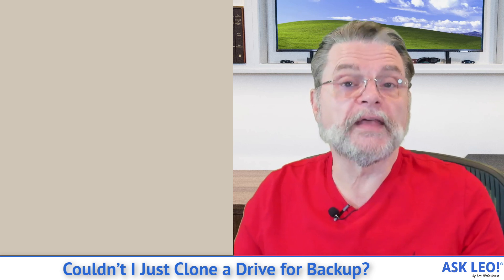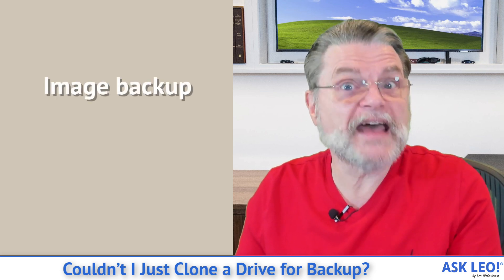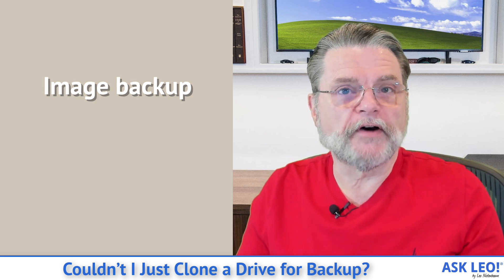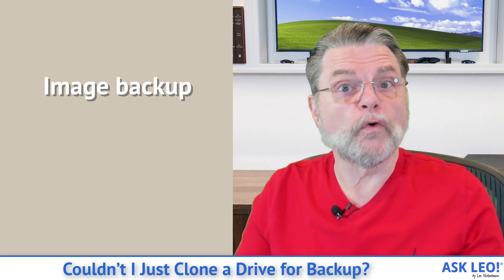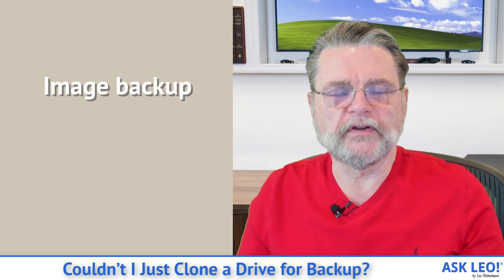However, I would not actually have you do this. Instead, I would have you do the more traditional scenario that I've been recommending for years. And that is simply to have an external drive — it could be whatever drive you want to get, bigger the better usually — just an external drive. Use backup software, again like Macrium Reflect or EaseUS Todo, and create what's called an image backup of the machine.